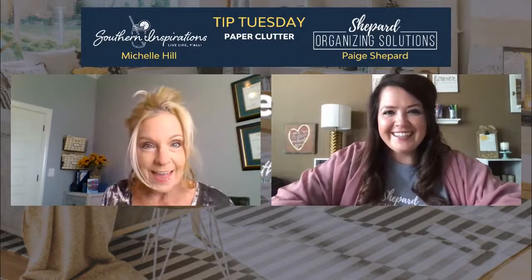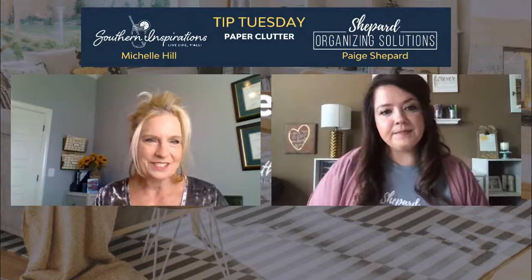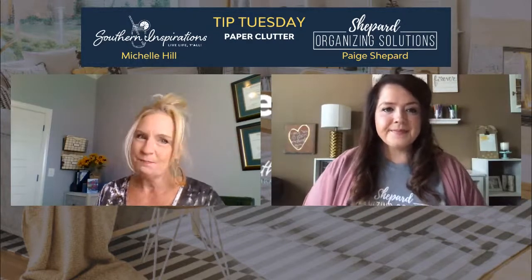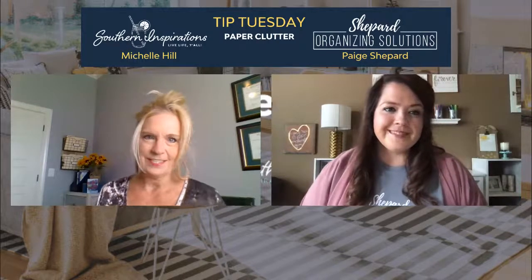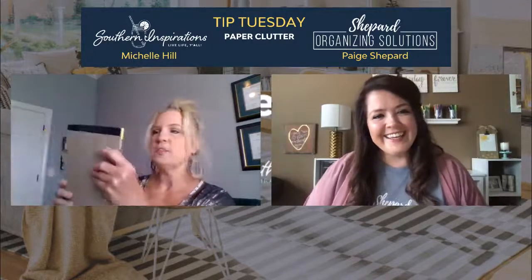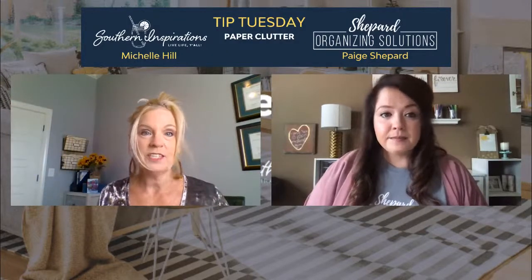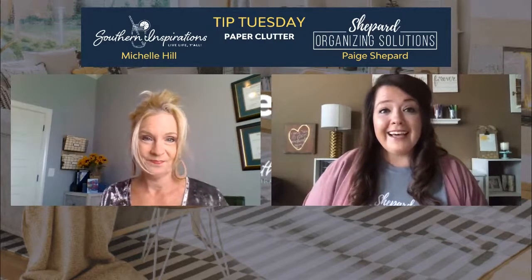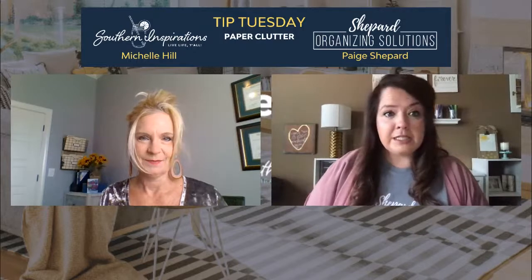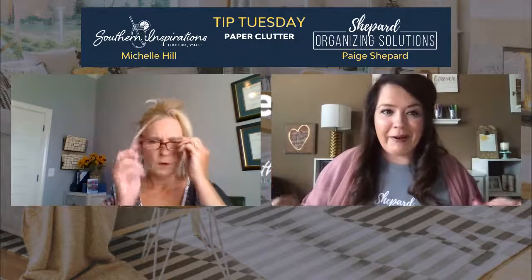I'm going to pause for just a second and put up our correct banner. Welcome everybody to another episode of Tip Tuesday. And today, speaking of good organizing tips and tricks and best practices, we're going to talk about paper clutter. For some people, paper clutter just stacks up and some people think they have it under control, but they just have like 85 stacks of paper around their house.